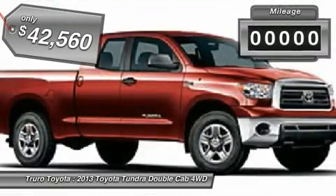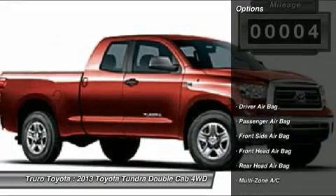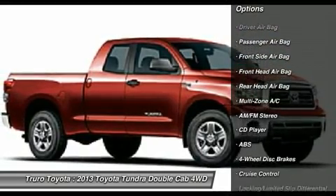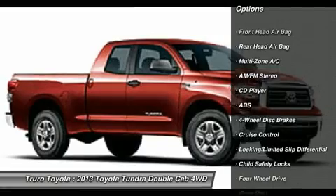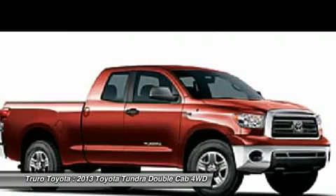This vehicle has less than 100 miles. Here are some of this vehicle's great options: tow hitch, traction control, stability control, anti-lock braking system, driver airbag, adjustable steering wheel, power steering, four-wheel disc brakes, four-wheel drive, and cruise control.